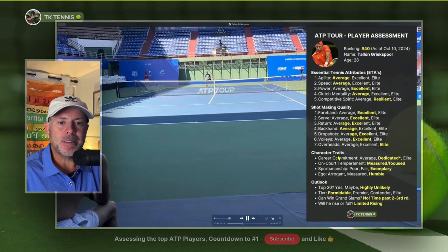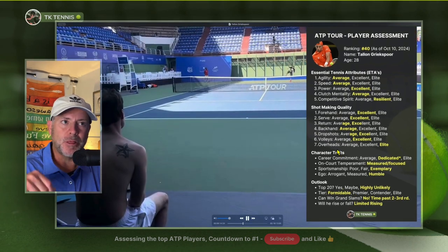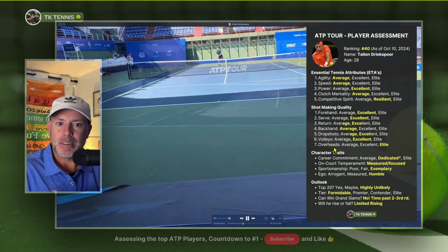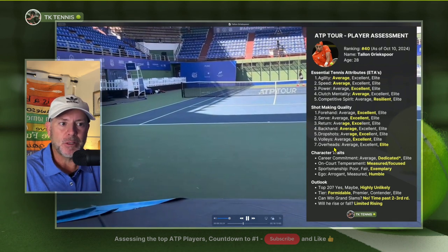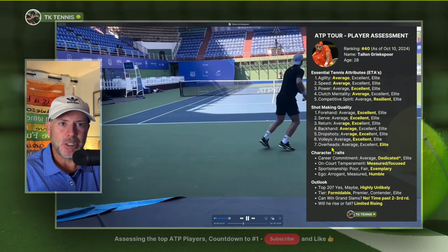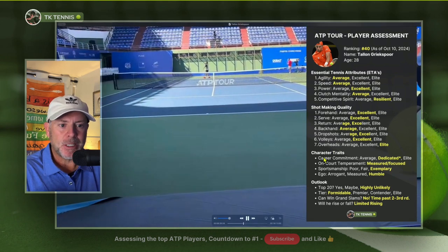So that's my assessment for Talon. Stay tuned for number 39 coming up. If you like these assessments, please like and subscribe and leave some constructive comments on what you thought. I will see you in the next ace.